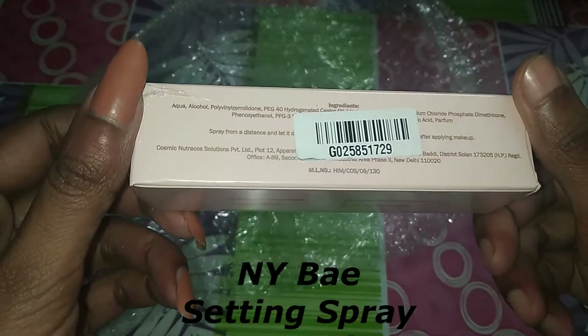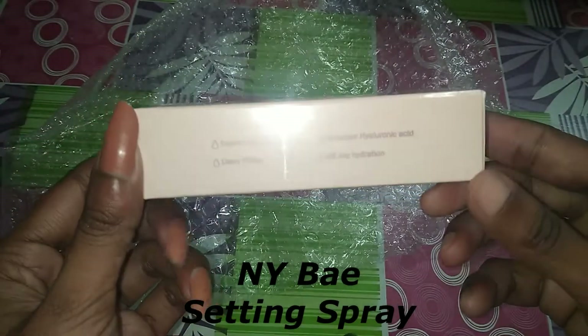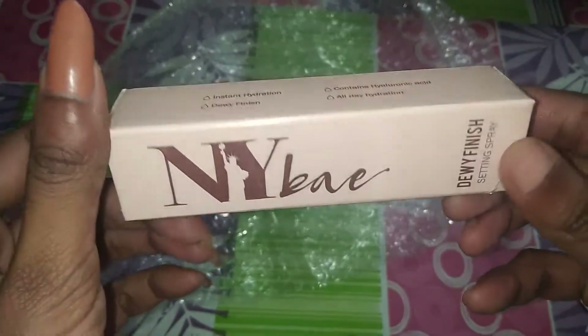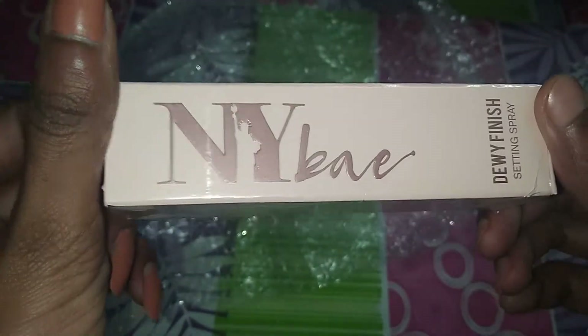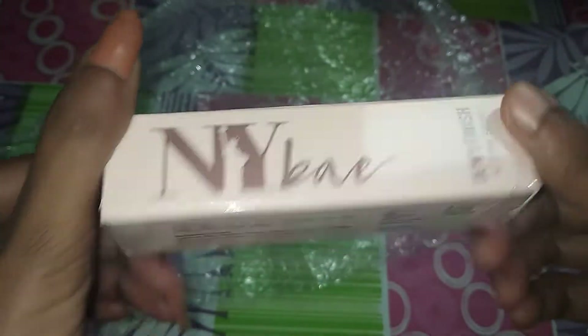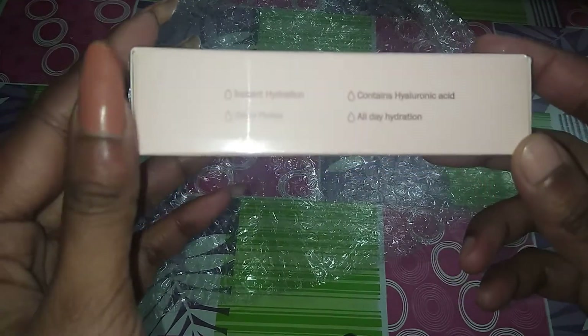If you want to know more details — how it suits you or not — subscribe to my channel. Talking about the first impression, packaging-wise it looks very beautiful. It has a classic packaging, and the details are mentioned here. It is very hydrating and has a dewy finish. It contains hyaluronic acid. We will see how it works.